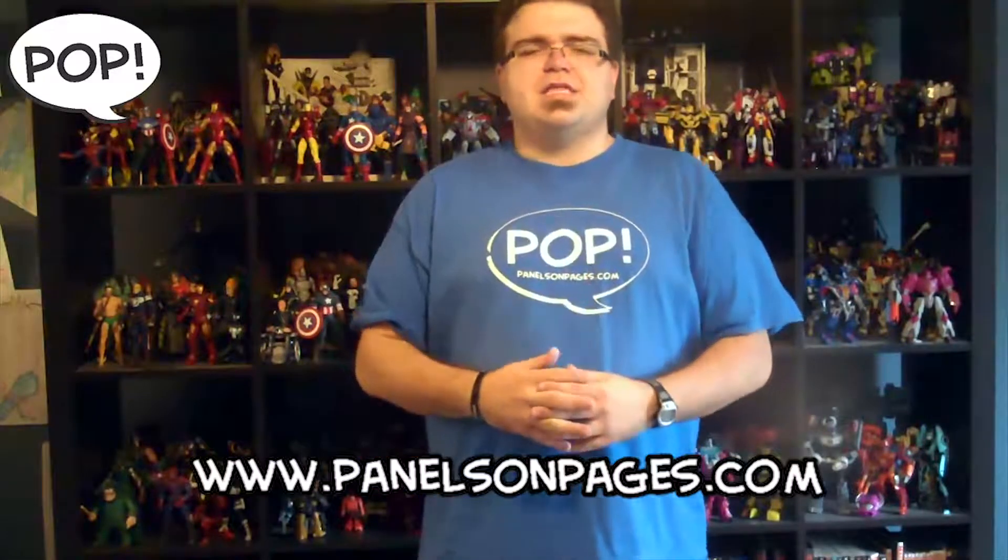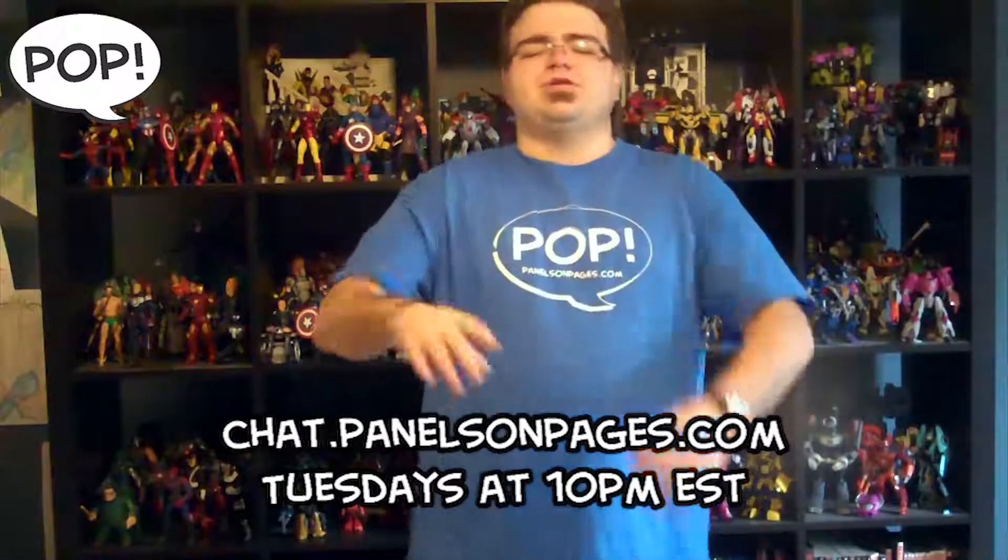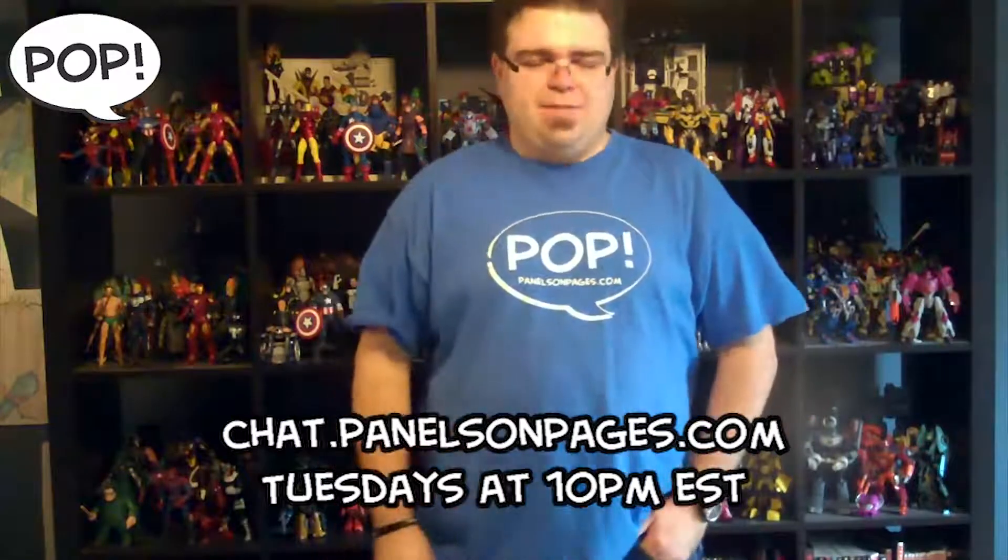That's it for this time. Go to PanelsOnPages.com, check out our content every single day. Listen to the podcast Tuesdays at 10 p.m. Eastern, 9 p.m. Central, at Chat.PanelsOnPages.com. Subscribe to this channel, subscribe to the website at Subscribe.PanelsOnPages.com. Next time we're going to be looking at something itty bitty — a special thing that I did not know existed until I was looking for something else. So come back, see you guys next week, thanks for watching.